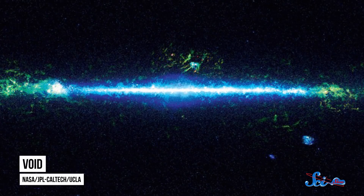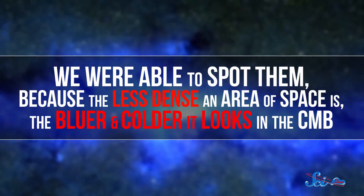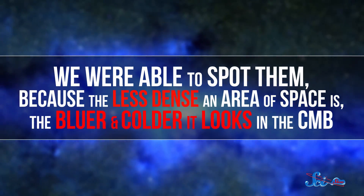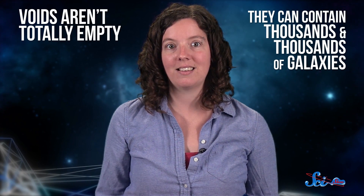Those regions of less dense space are usually called voids, and we've known about them since at least the 1970s. We were able to spot them because the less dense an area of space is, the bluer and colder it looks in the CMB. But despite their name, voids aren't totally empty — they can contain thousands and thousands of galaxies, but that's still way less than other areas, and voids are usually pretty small. So for the cold spot to be caused by a void, this thing would have to be much bigger than any void ever discovered before.